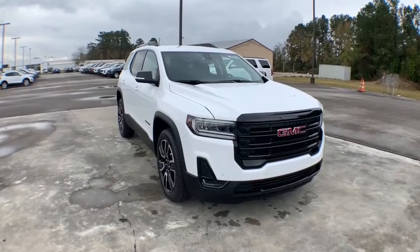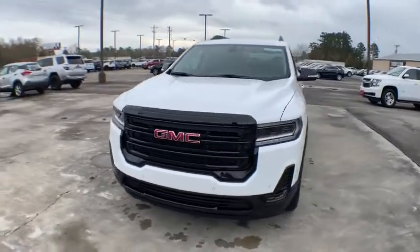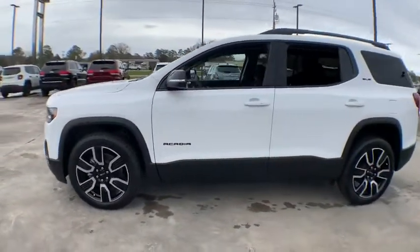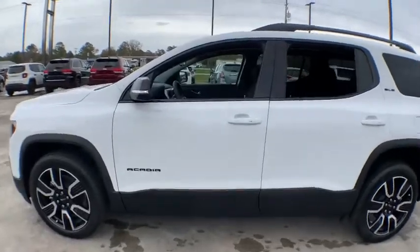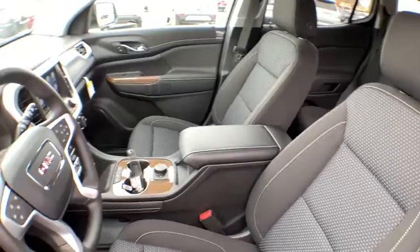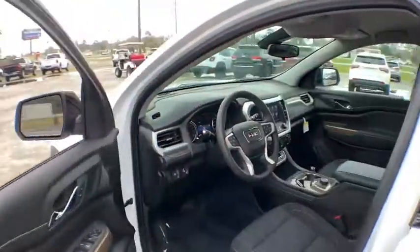We are pleased to show you the 2021 GMC Acadia. The GMC Acadia offers great capability coupled with exceptional safety, better highway fuel economy than any other passenger SUV, advanced technology, and thoughtful ergonomics. The Acadia is a premium utility that rejects compromise.